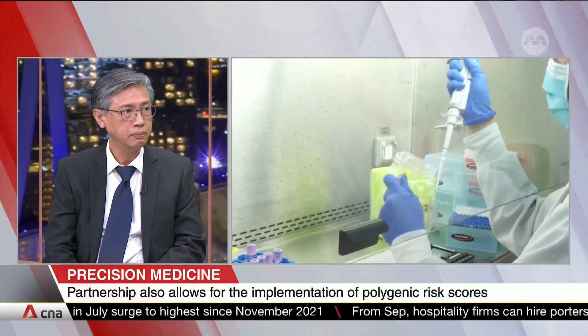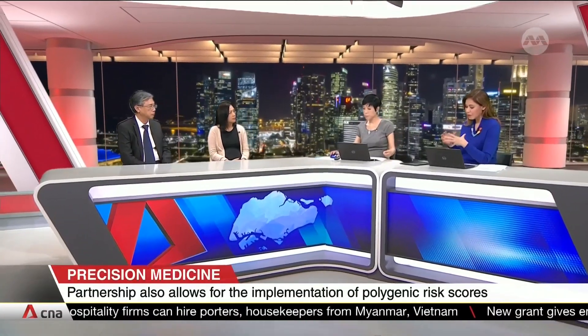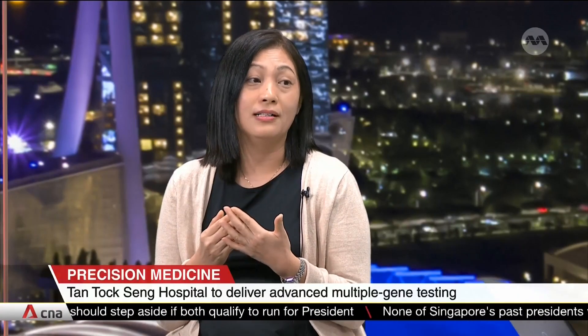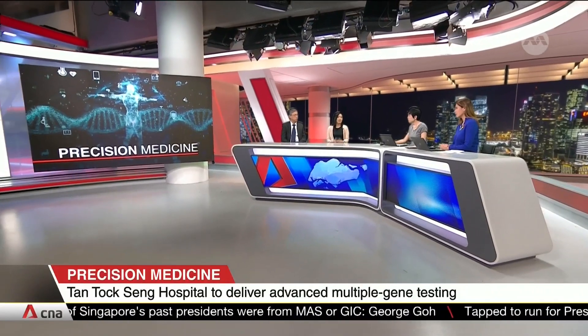Are the two of you excited about this? In what way is Tan Tock Seng's facility going to advance Singapore towards precision medicine? Precision medicine is about using genetic information to deliver individualised care, improving outcomes at both the individual and population level. Many chronic diseases — like diabetes or even mental health conditions — are not the result of a single gene; many genetic variants contribute to these common diseases. Such information can help in preventing chronic diseases and forms the basis for early intervention, which is very much in line with Singapore's Healthier SG initiative for preventive care.